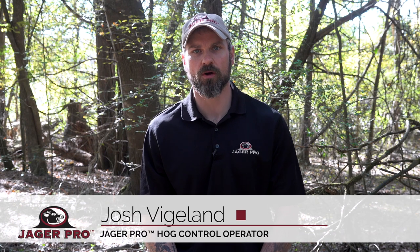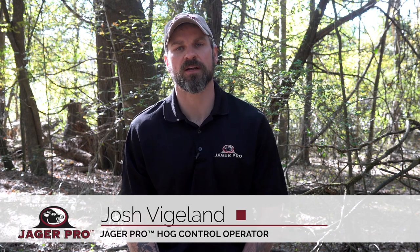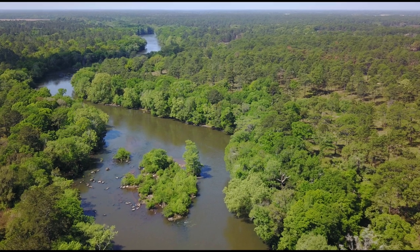Hello, I'm Josh with JagerPro and today we'll take a look at some natural food choices and the impact it has on trapping season.